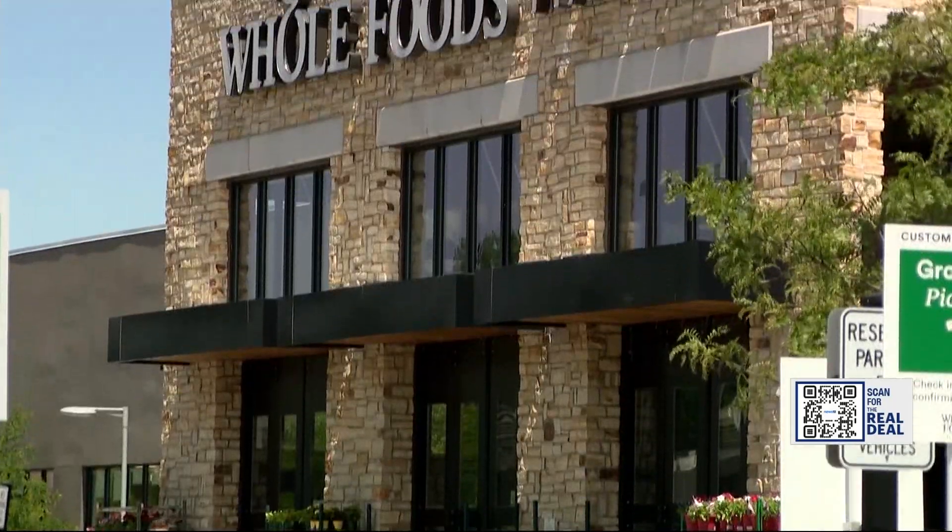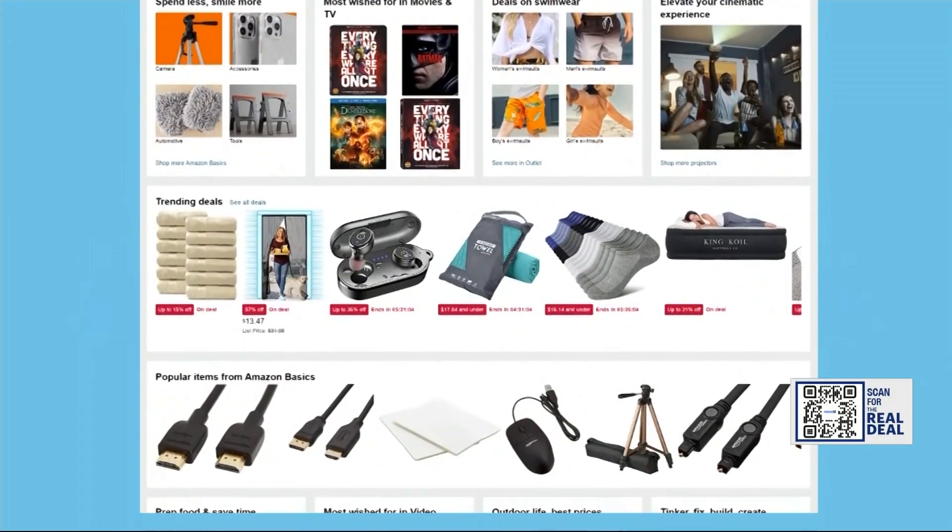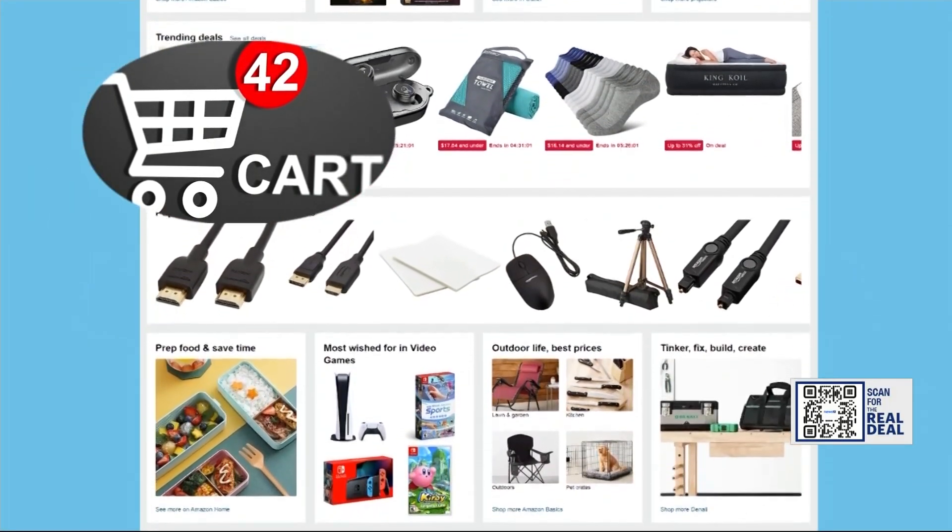Since Amazon and Whole Foods are owned by the same company, Whole Foods will get into the action as well, offering deals on food and extra incentives on their credit card. As always, a sale is not a sale if you don't really need it.